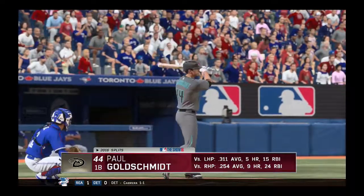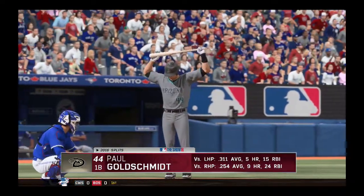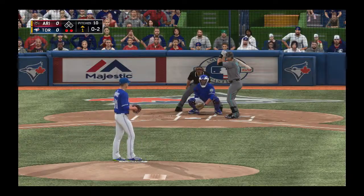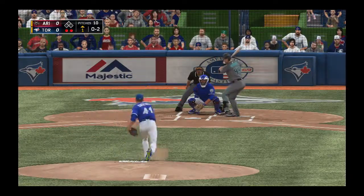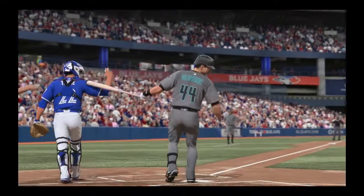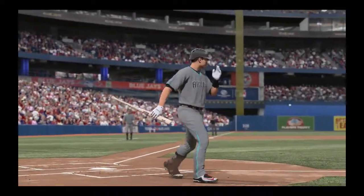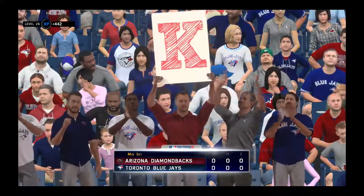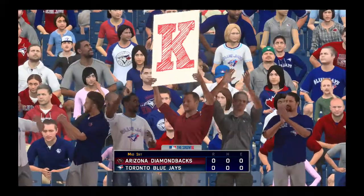Paul Goldschmidt will make his way in now as you get a look at his splits on your screen. Swing and a miss — blew the fastball right by him and the inning is over. Diamondbacks go down in order. Now the Blue Jays will get their chance. No score.